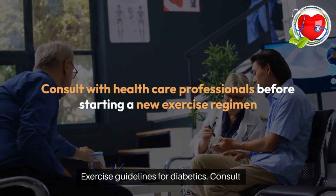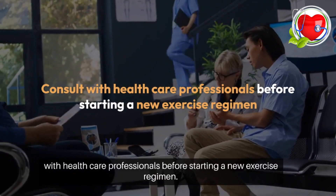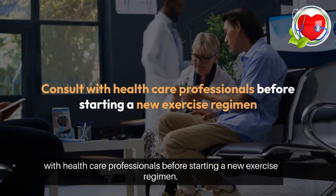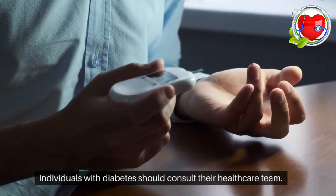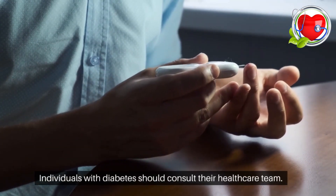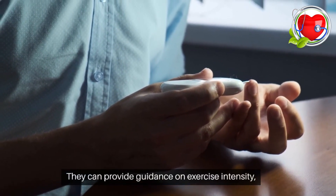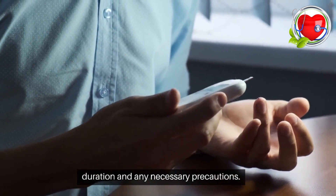Exercise guidelines for diabetics. Consult with healthcare professionals before starting a new exercise regimen. Individuals with diabetes should consult their healthcare team, as they can provide guidance on exercise intensity, duration, and any necessary precautions.